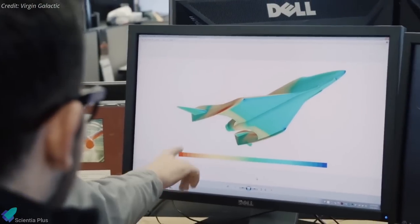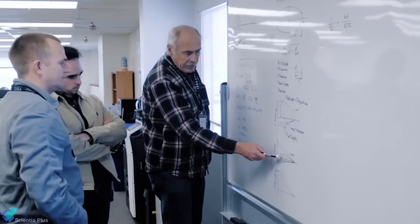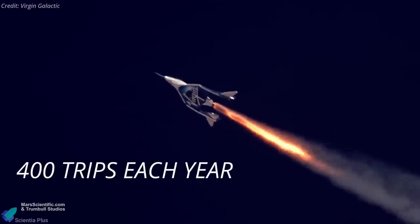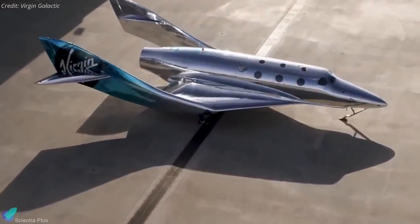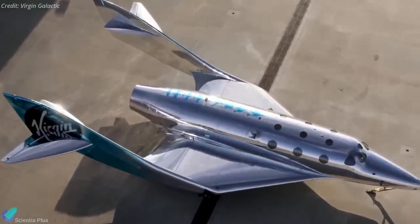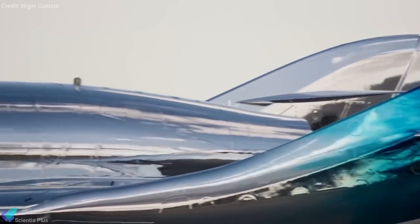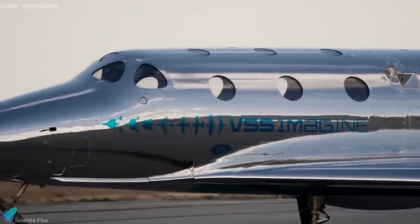The updated space plane is designed to be more easily manufactured and durable enough to help the company achieve its goal of flying 400 trips to suborbital space each year. According to Virgin Galactic, the new vehicle has been optimized to limit the mass of its structure and overall weight. In addition to lower overall mass, the Spaceship 3 line also sports a flashier appearance with a mirror-like exterior.